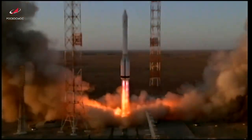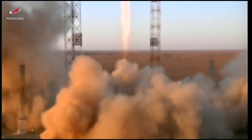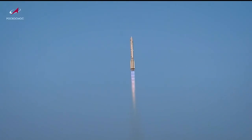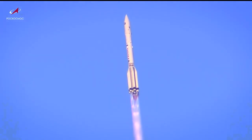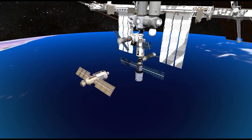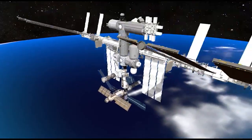Engine start and liftoff. A module named Science takes flight to the International Space Station. On Wednesday, July 21st, the Russian multipurpose laboratory module, Nauka, was launched into space from the Baikonur Cosmodrome. Nauka will serve as a new science facility, docking port and spacewalk airlock for future operations. Upon arrival, Nauka will automatically link up to the port of the Earth-facing side of the Russian segment.